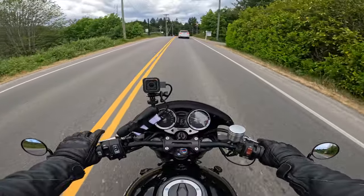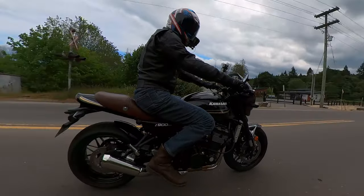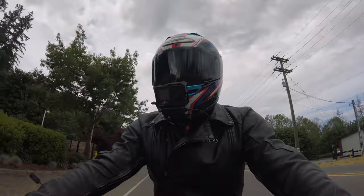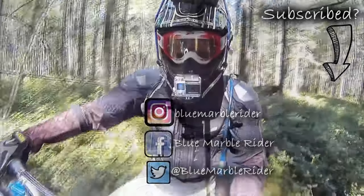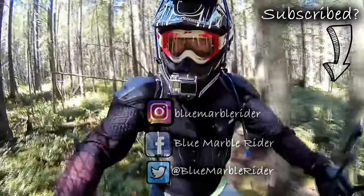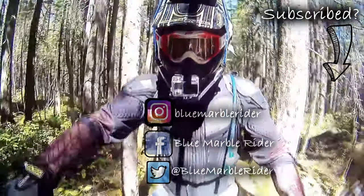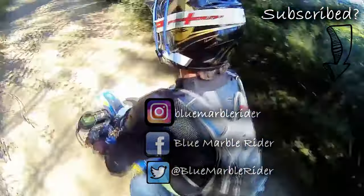But you never know — one day things can change. Once again, thanks for watching everyone. If this is the first time you've watched, please consider subscribing. I do product reviews, motorcycle reviews, off-road and more.